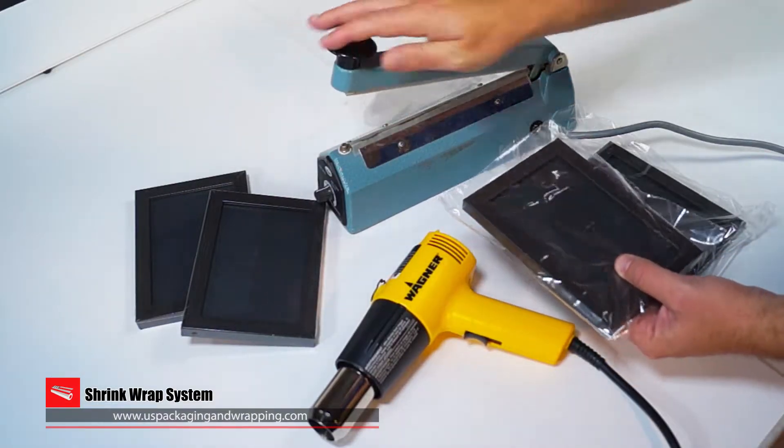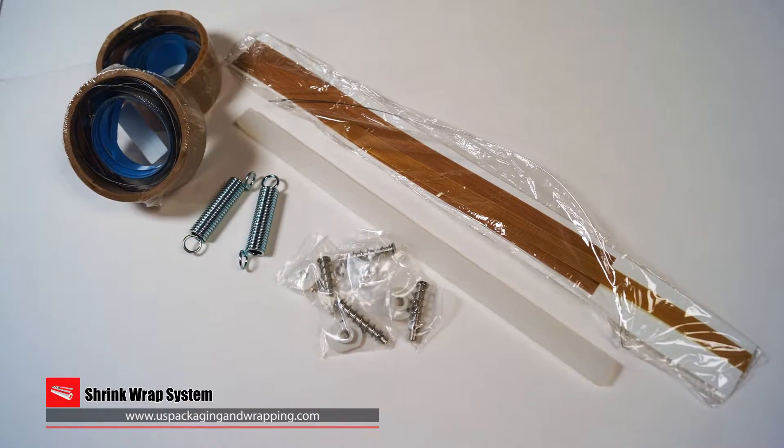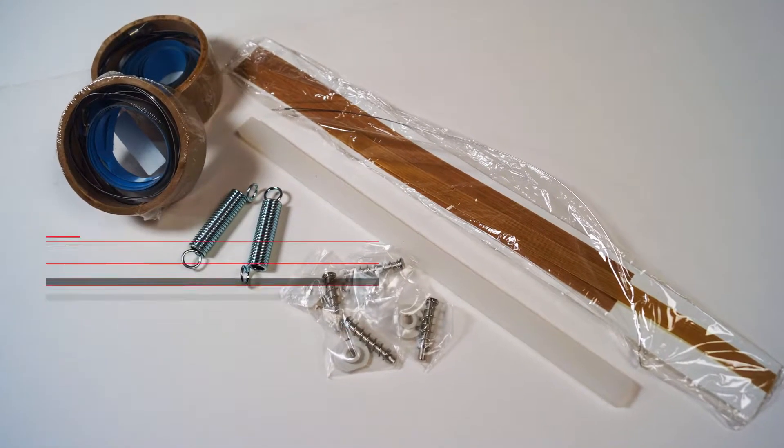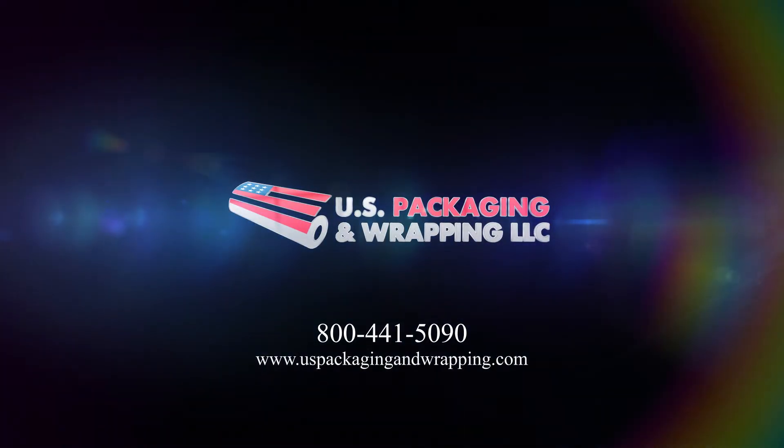Each shrink wrap system is perfect for someone packaging less than 100 packages per day. All sealers come with a replacement kit. We stock all replacement parts and film. For more information, call 1-800-441-5090 or shop online at uspackagingandwrapping.com.